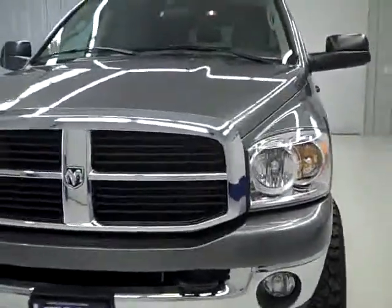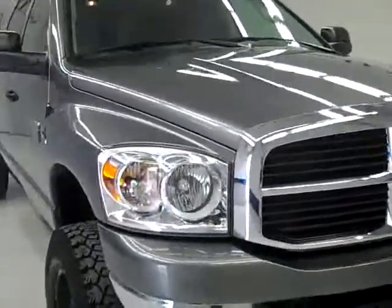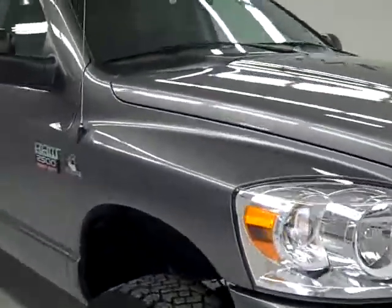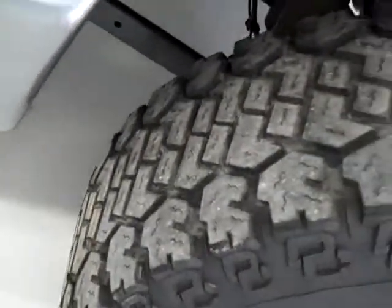This is stock number J248, the 2007 Dodge Ram 2500 Mega Cab Short Box with the SLT package. It has a cap, it's a one owner truck, the color is gray, it has 40,000 miles and a 5.9 liter Cummins turbo diesel engine.